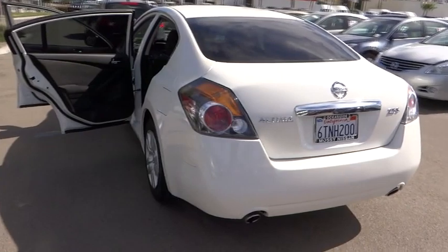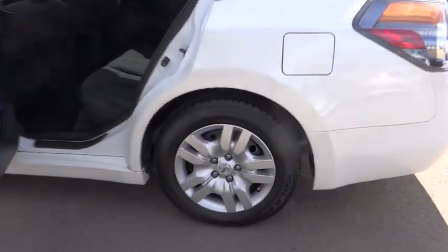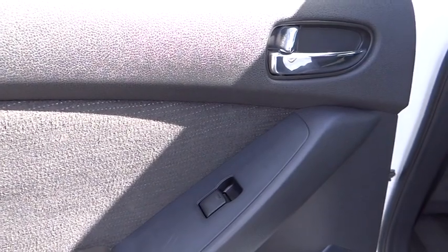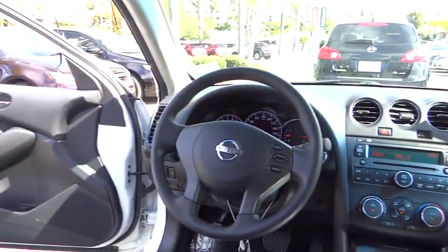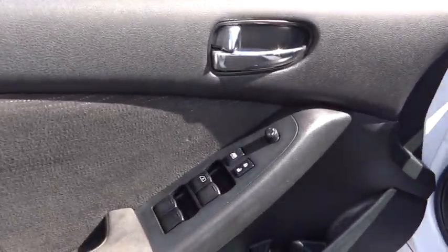Wouldn't you look great in this vehicle? Stop in today and see for yourself. Carfax Buy Back Guarantee.